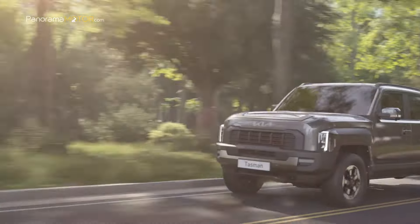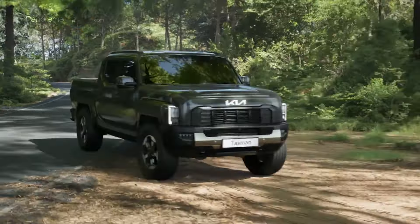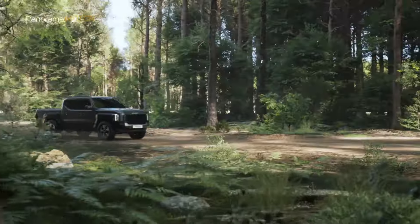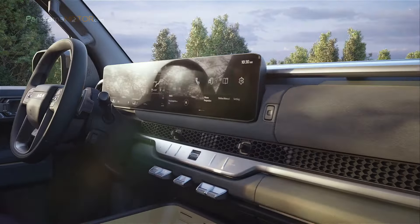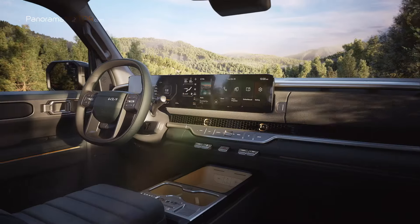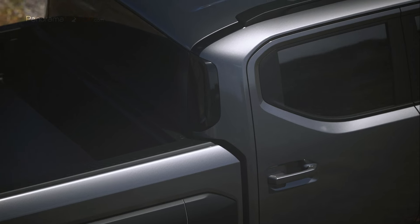Con más de cinco décadas de experiencia en el desarrollo de vehículos especiales, incluidos vehículos todoterreno, la Kia Tasman es una camioneta verdaderamente transformadora que satisface plenamente las actividades laborales y de ocio. Ho Sung Song, presidente y director ejecutivo de Kia, señala que la primera pick-up de la marca ha sido creada desde cero para transformar el mercado y responder a la creciente demanda de camionetas orientadas al estilo de vida con características avanzadas.